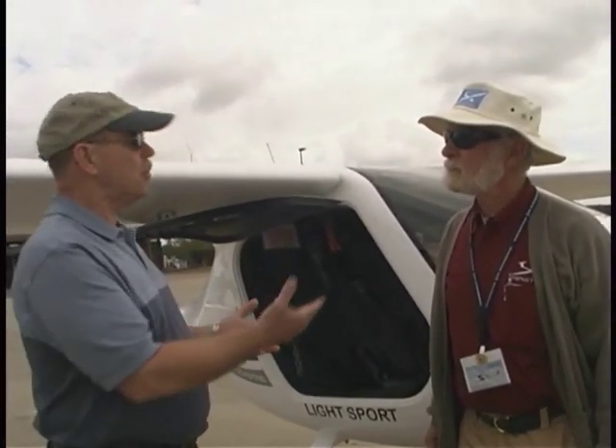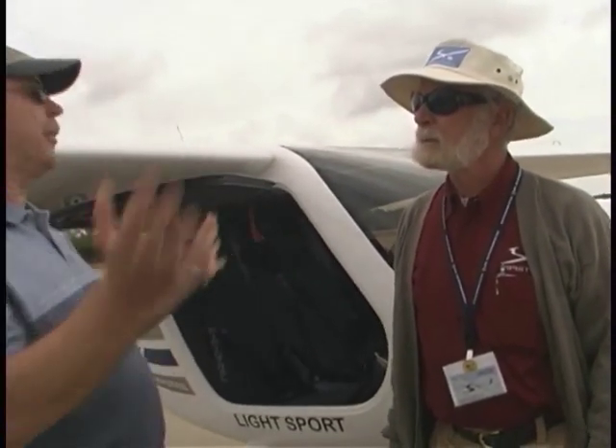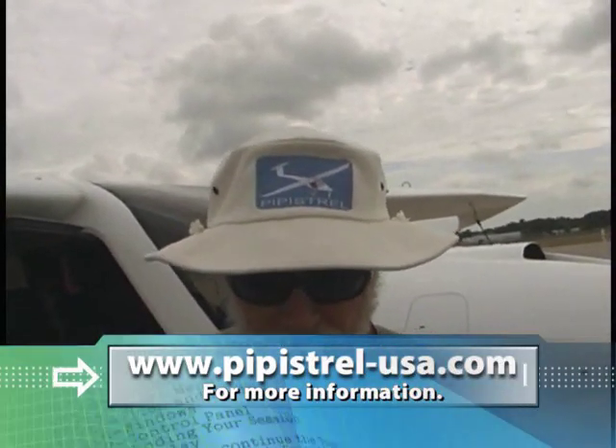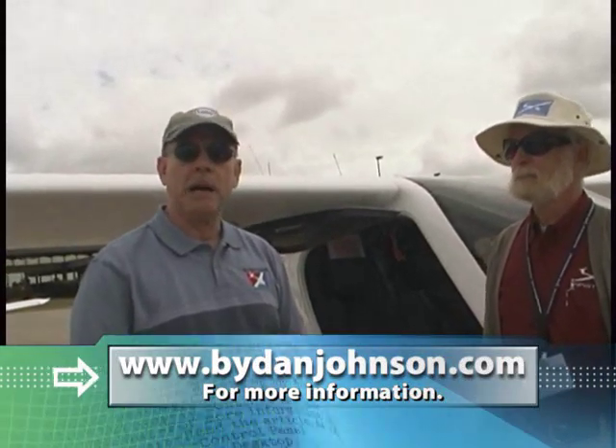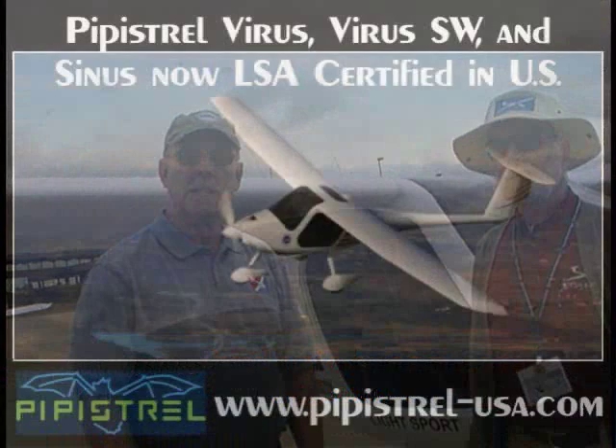For more information, the website is pipistrel-usa.com. The name 'Pipistrel,' which you can see on Dave's hat, is the Slovenian word for 'bat,' and there's a whole history behind that which you can find on the website. You can also find pilot reports and other information at bydanjohnson.com.